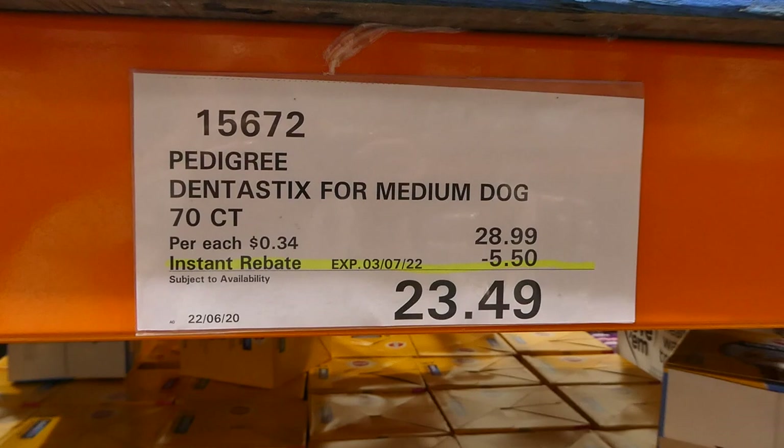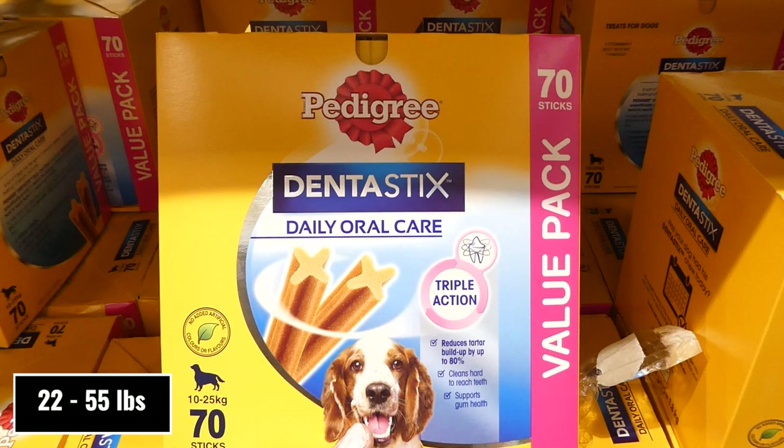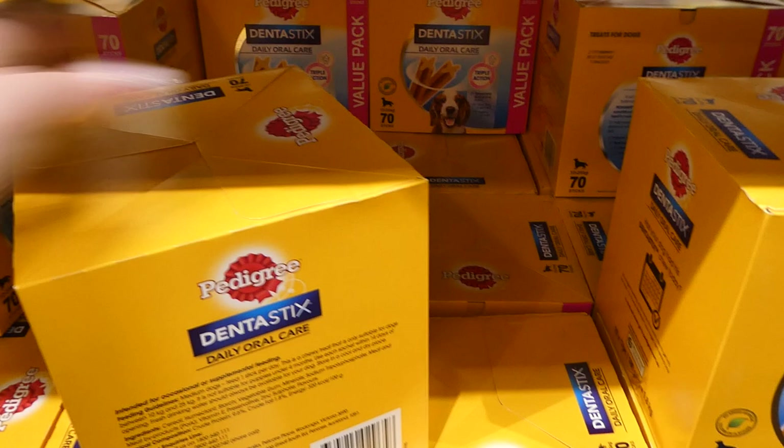Pedigree Dentistix for medium dogs — you get 70 of them for $5.50 off, down to $23.50. They're for dogs from 10 to 25 kilos, reduces tartar buildup by up to 80%, cleans hard to reach teeth, and supports gum health.